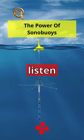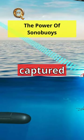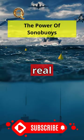Deployed sonobuoys listen to underwater sounds, including those from a missing submersible, using their hydrophone. The captured sounds are then transmitted to a nearby vessel or platform, where experts analyze the data in real time.